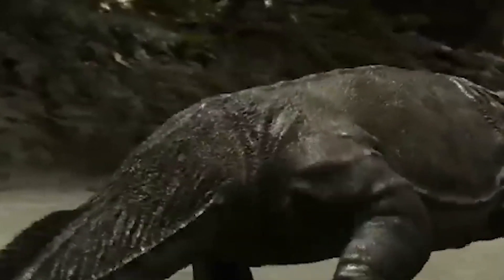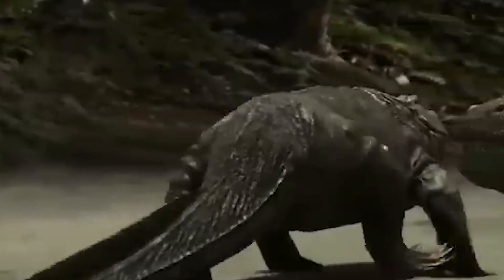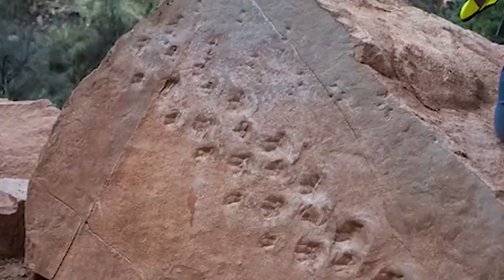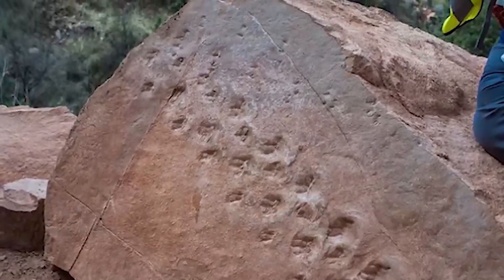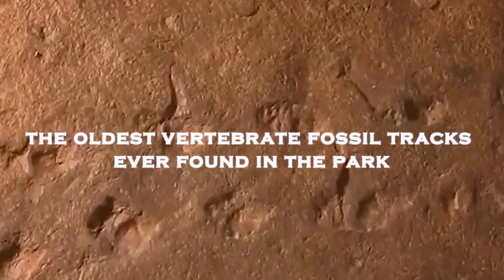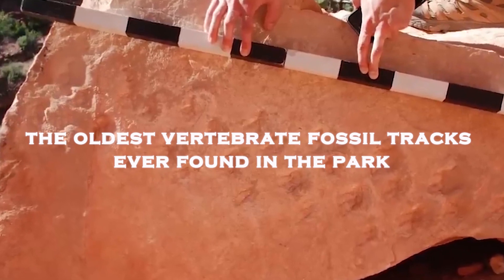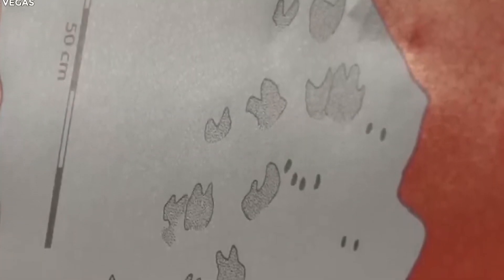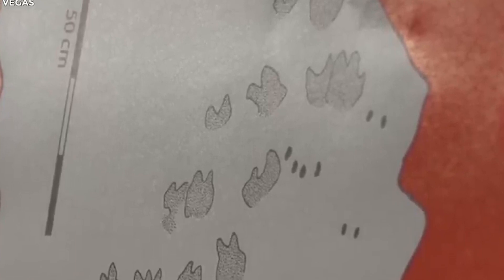As they studied the tracks further, they realized they were even more significant. The tracks belonged to shell egg-laying animals such as reptiles, and were the earliest evidence of vertebrate animals walking in sand dunes. The research team estimated that the imprints could be up to about 313 million years old, making them the oldest vertebrate fossil tracks ever found in the park. The tracks also revealed the passage of two separate animals on the slope of a sand dune.